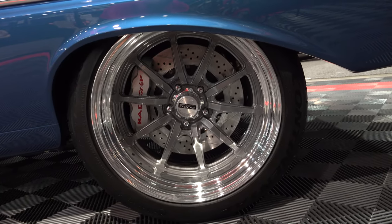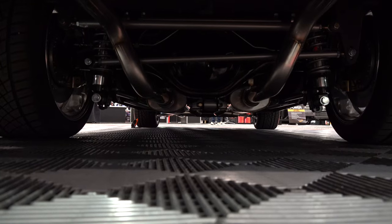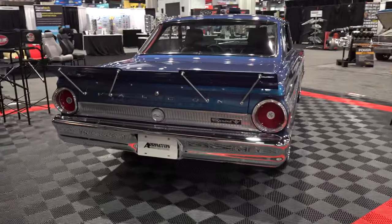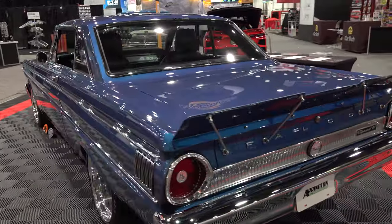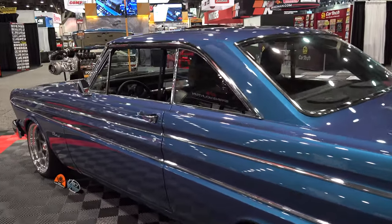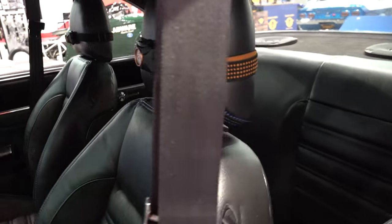We did the Baer brakes — their Pro Plus system with 14-inch rotors and 6-piston calipers. We coat the bottom side of the car with Lizard Skin, which protects it and helps make it quieter. We use Cool It ThermoTech inside on all the floors and panels — it helps quiet things down and makes the cars feel so much more solid when you drive them. We did a Tremec TKX in this one from American Powertrain, same as in the truck. I love that 5-speed — it'll shift at 8,000 RPM. They rate them at 7,500 but we run them at 8,000 and they'll shift.